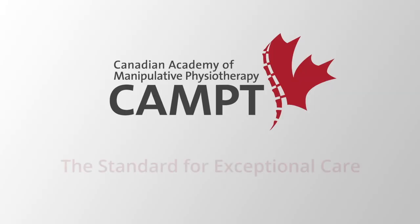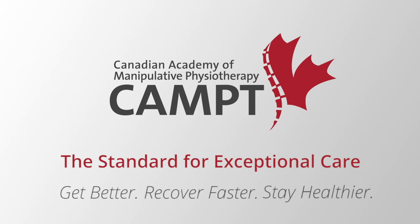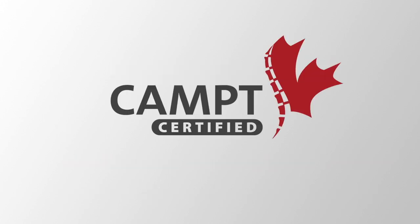CAMP-certified physiotherapists have received internationally recognized training in hands-on therapy. We can help you get better, recover faster, and stay healthier. So if you want to stay active in the things you love to do, then look for this logo. For more information on how to find a CAMP-certified physiotherapist, visit www.manitpt.org.